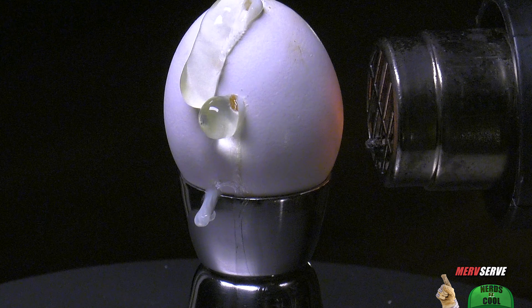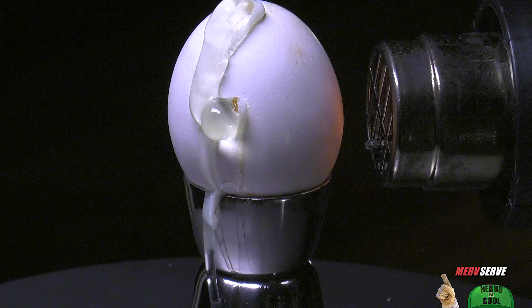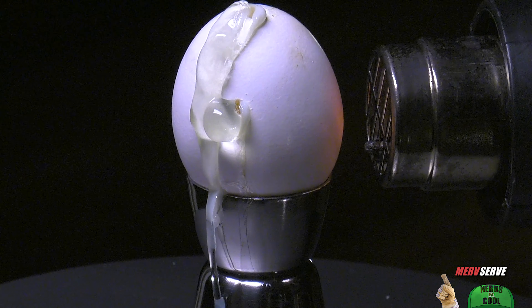Reese Flint says that the goopy egg reminded him of a three-year-old during cold season, which I personally thought was a snotty comment.